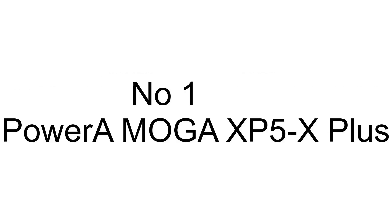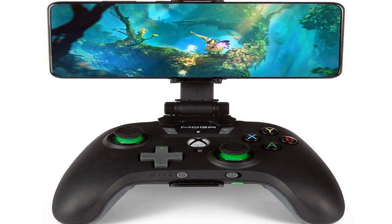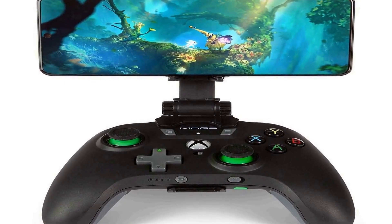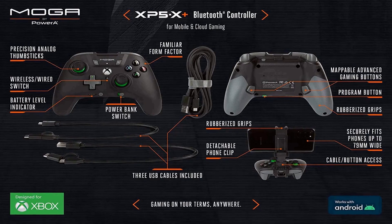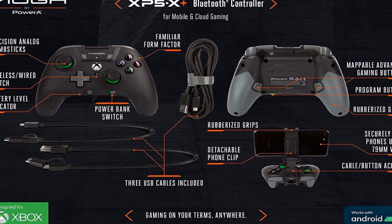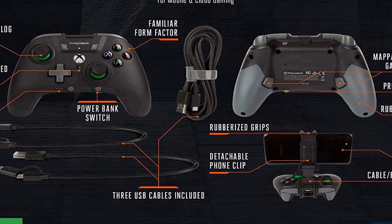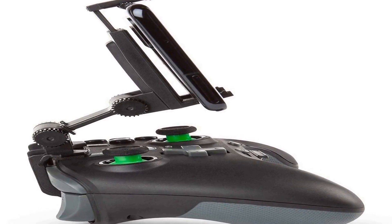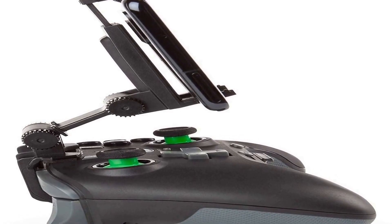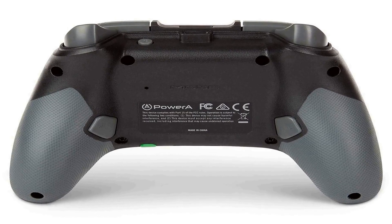The number 1 on the list. This product comes with premium quality and affordable price. Control your compatible Xbox games from the cloud on mobile, and play controller-enabled games on Android and PC. Enjoy the precision of controller inputs for mobile gameplay versus touchscreen. Charge your phone while you play or between sessions with an integrated power bank. Gain a competitive advantage with two mappable advanced gaming buttons.